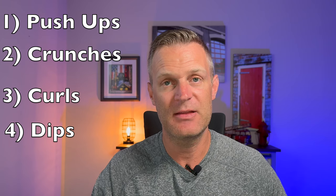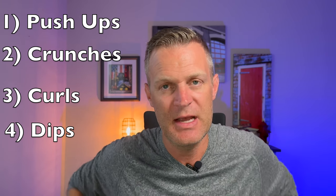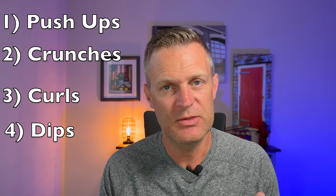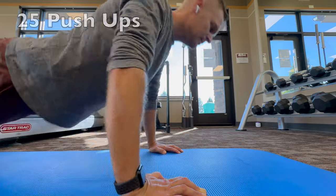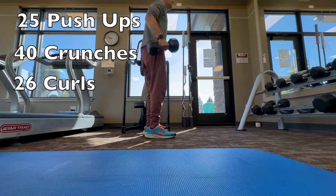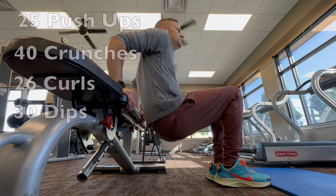Then move directly onto dips. Find a bench, find a couch — find something basically even with the top of your knees — and do those backward dips, about 30 of those. Then run back through that succession: 25 push-ups, 40 crunches, 26 curls (or 13 if you're doing it with a kiddo), and then 30 dips. Do that until your timer goes off as fast as you can, and you will get pumped, energized, and ready for the day.